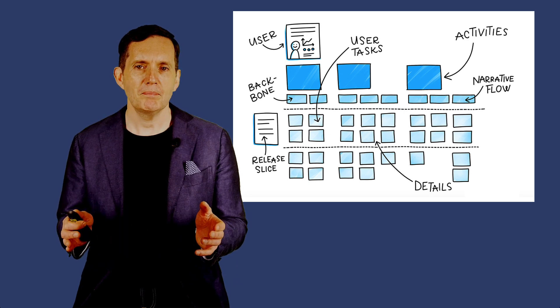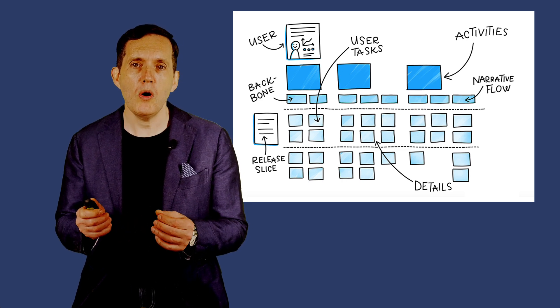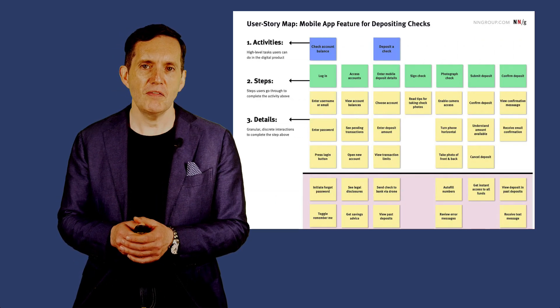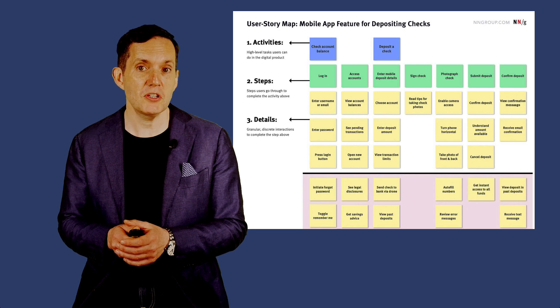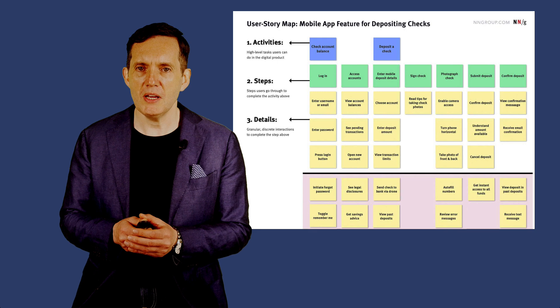What do you get with story mapping? You get visual representation. Story mapping provides a visual overview of the user journey, making it easy to understand the flow of activities and how different features fit together. This visualization helps teams see the big picture and identify gaps or redundancies.